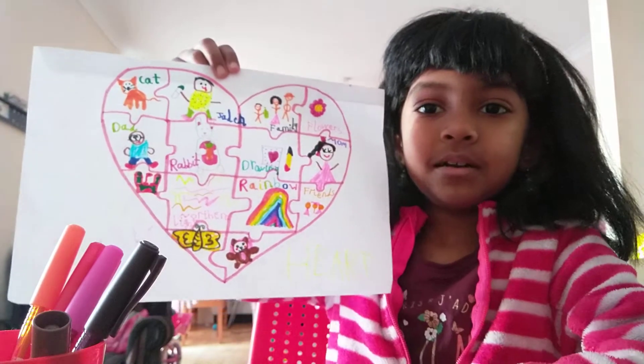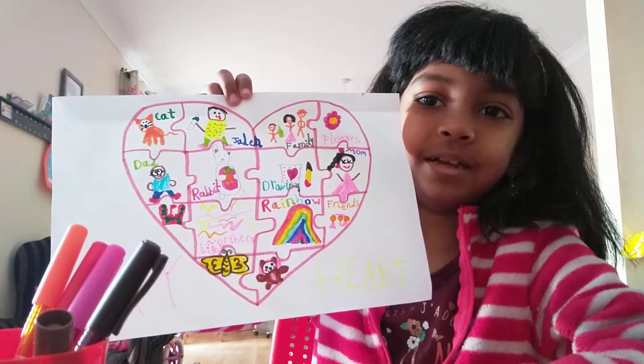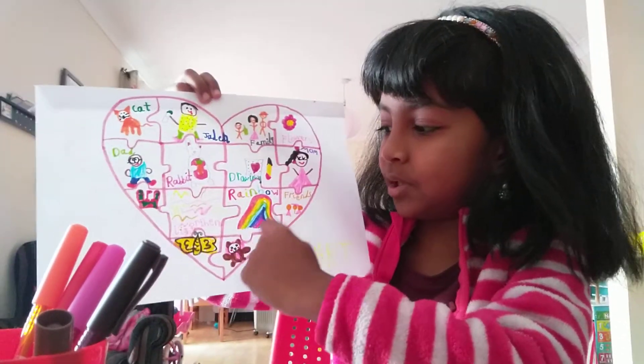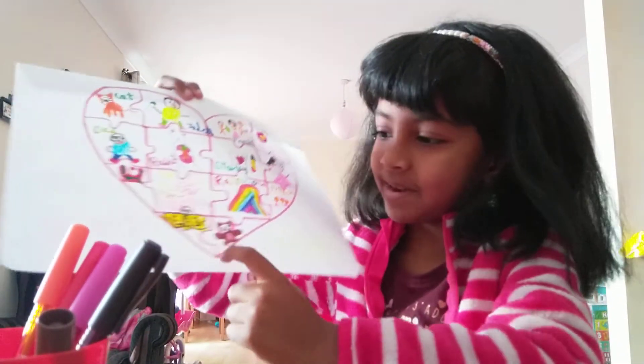And northern lights. I think some of you don't know what northern lights are, so in the next video I'll definitely tell you about it. And rainbows — so cool. And friends — I love my friends.